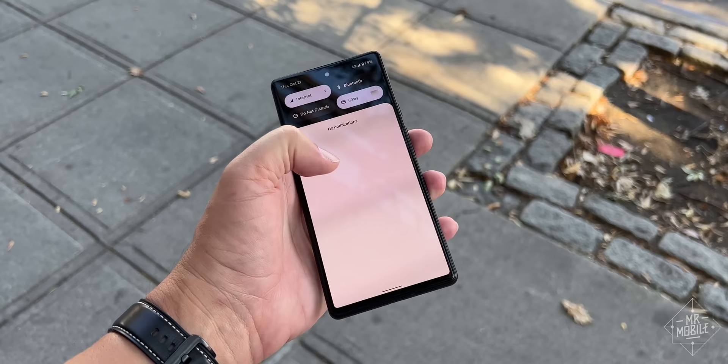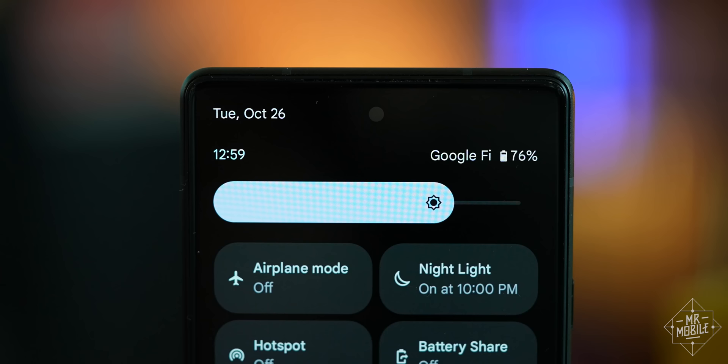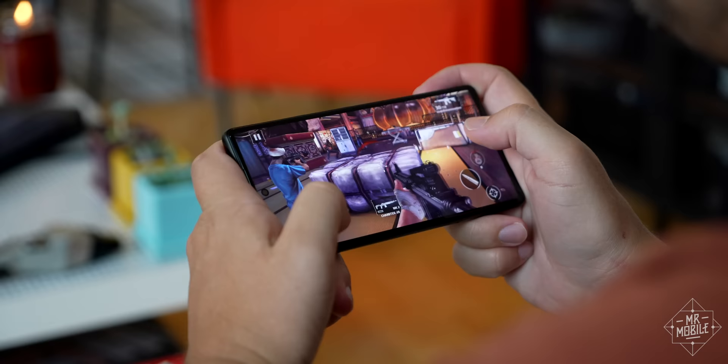The devil is also in the details, so I have to say the first day or two did have some bumps. The phone wouldn't let me fully deploy the notification shade once, which required a restart. Another time, the battery level on the always-on display showed me a figure from several hours before. And I had trouble connecting to the T-Mobile network once or twice on the first day. But maybe thanks to an update early in the process, those didn't recur over the following week. The phone is solid as a rock now, from calls to browsing binges.